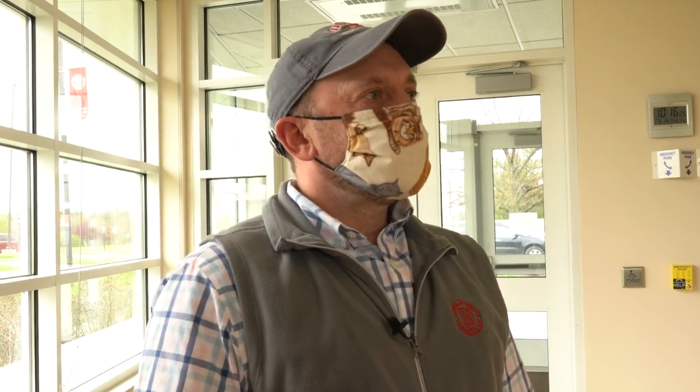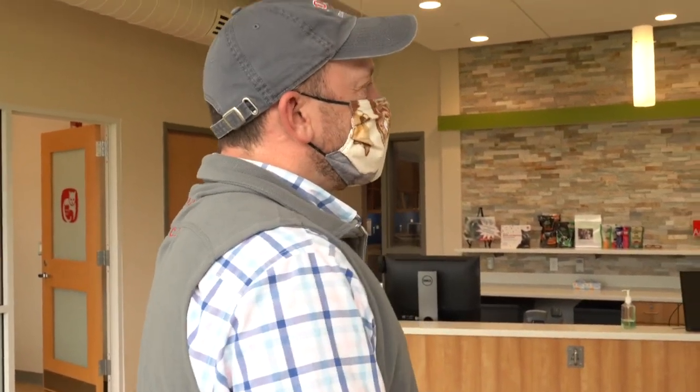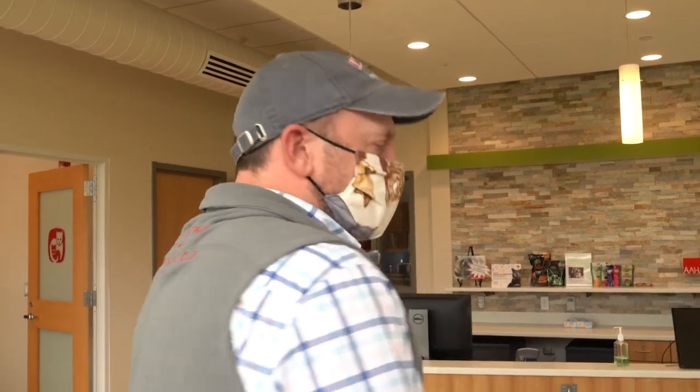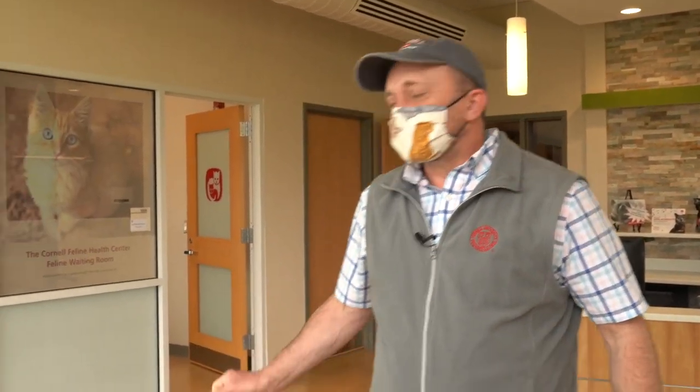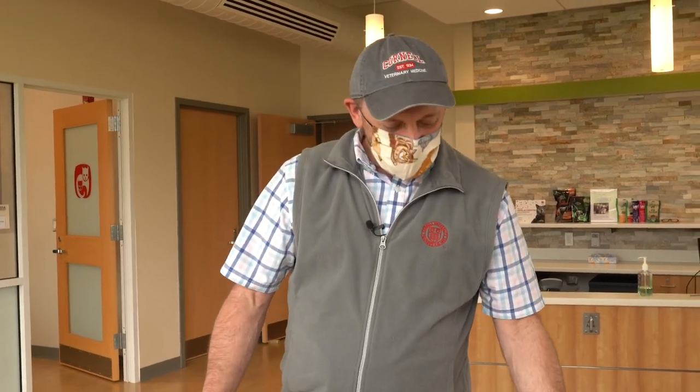Due to COVID-19, we left the building in March and moved down to the main hospital to help with emergency and urgent care. But we're happy to announce that next week we're starting to see appointments back in this building again. We're hoping for clients to be making appointments with us and providing more primary care and urgent care services out of this building.